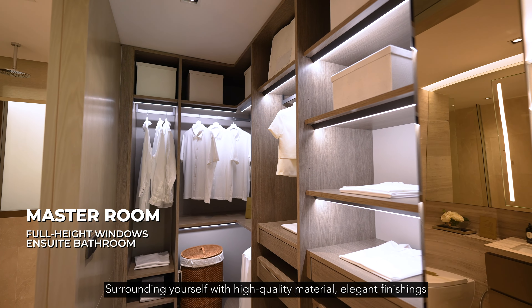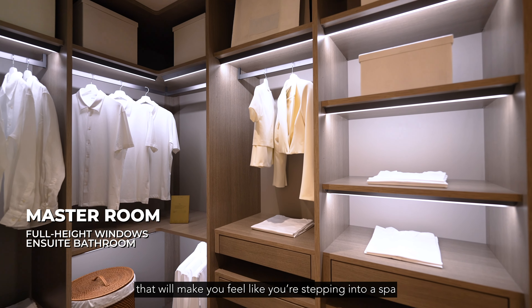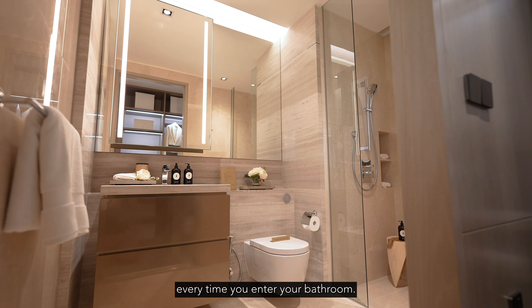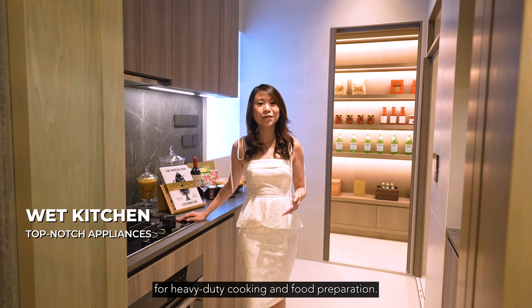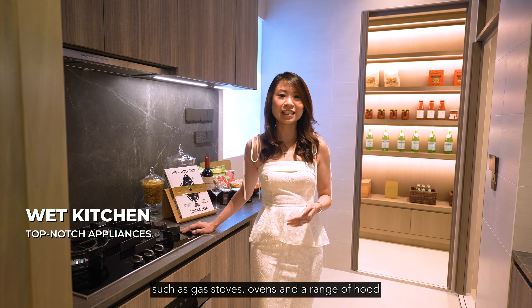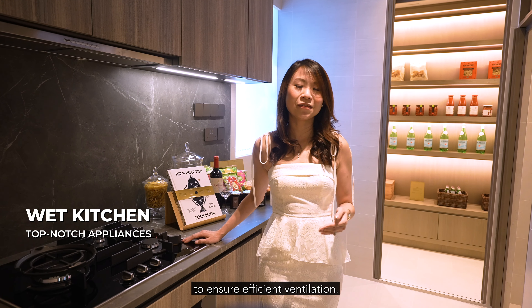Surrounding yourself with high-quality materials, elegant finishings and thoughtful design elements will make you feel like you're stepping into a spa every time you enter your bathroom. A wet kitchen is a dedicated space designed for heavy-duty cooking and food preparation. It is equipped with appliances such as a gas stove, oven and a range hood to ensure efficient ventilation.